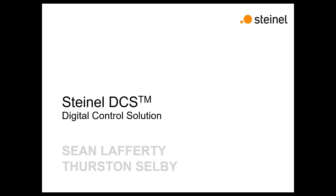The DCS stands for our Digital Control Solution, and Thurston and I will be getting into more detail about that in just a minute.